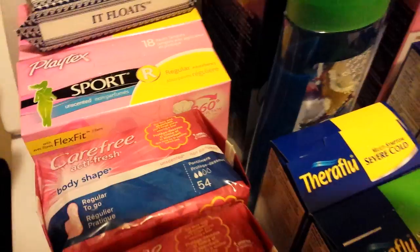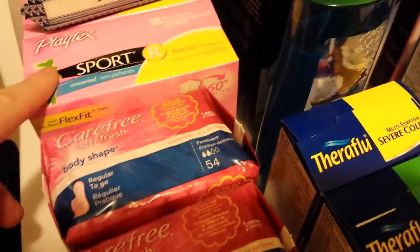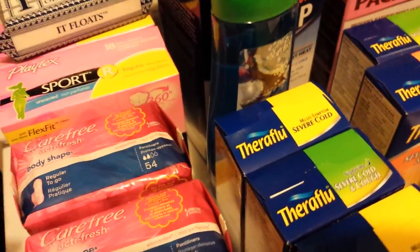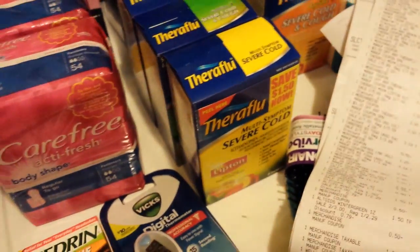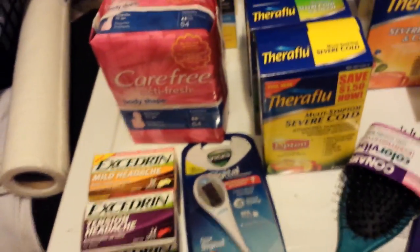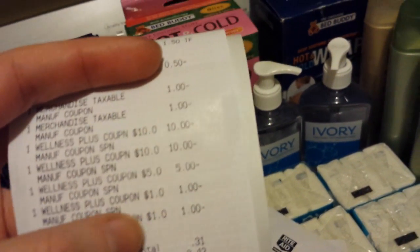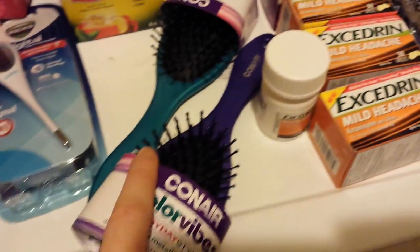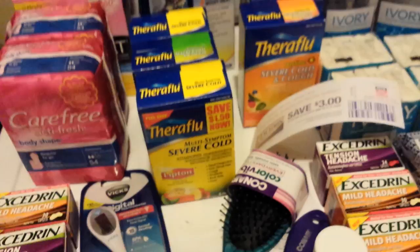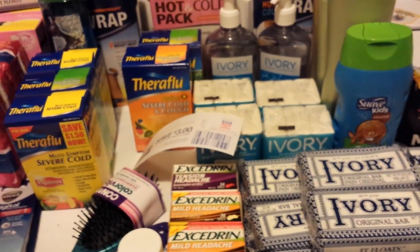I picked up two Playtex Sport and my coupons beeped. After the fact the cashier entered them, but they're not meant to be on the Sport — they're for the Gentle Glide, which I obviously don't have here. So don't do what I did. Still, they were about $5 out of pocket and then I got $4 back. Overall on this particular transaction I used $27 in UP rewards — it was $27.31 — and I got back $29 in UP rewards. So it all worked out great. In the big scheme of things, it was all free and a money maker. It was a really, really great day shopping today. Hope you guys got out there too. I'll talk to you later.